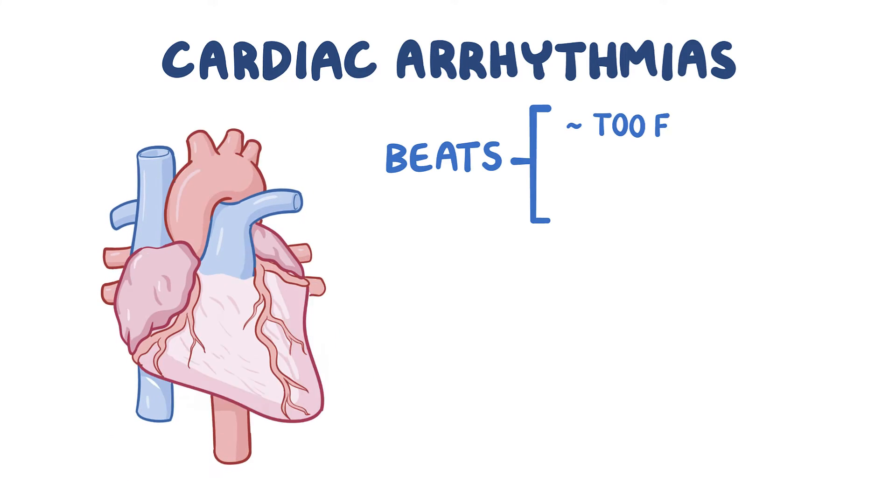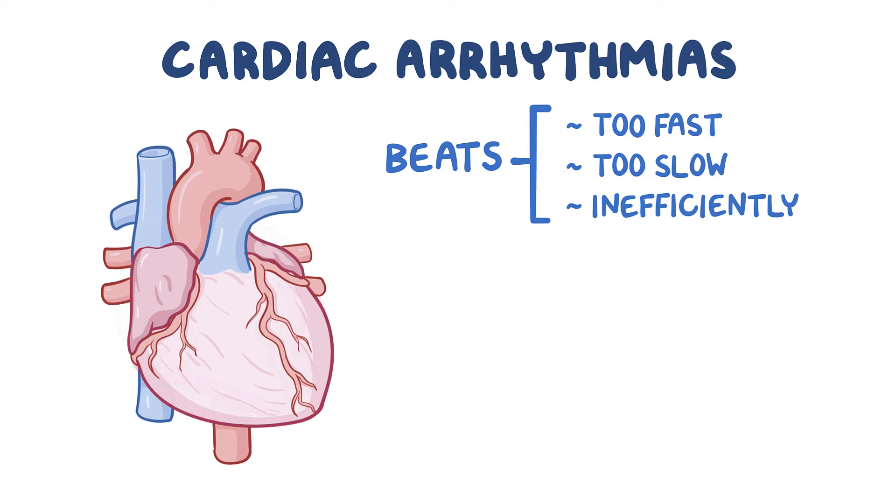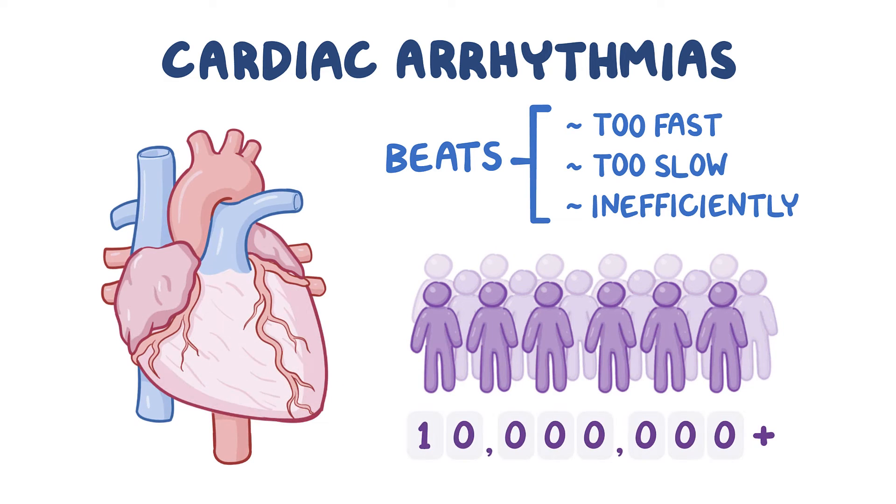Cardiac arrhythmias, where the heart beats too fast, too slow, or inefficiently, are extremely common, impacting tens of millions of individuals.